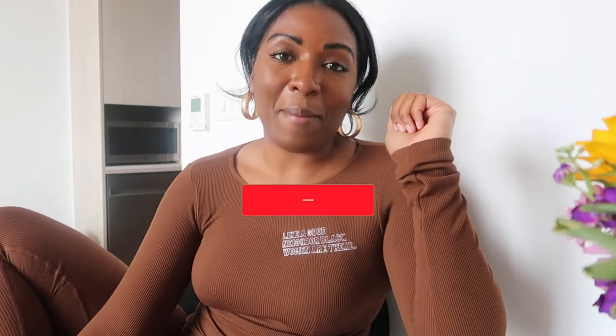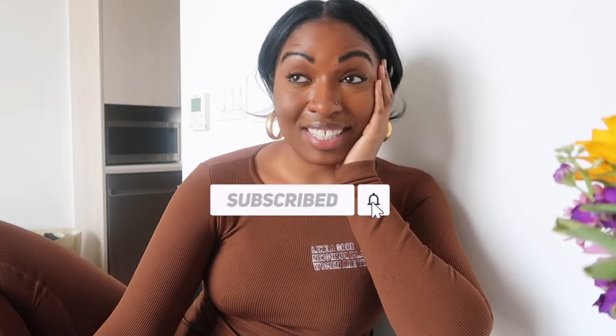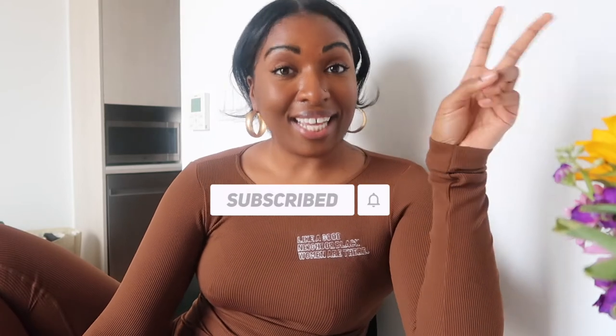Before we hop into the video, two things: first, make sure you press that subscribe button. Your girl is coming with consistent content this year — DC vlogs, hair updates, lifestyle vlogs, just anything. Make sure you press subscribe and like and comment on this video with what you want to see more of on my channel. Second thing: please do not judge my hair in the cleaning portion of this video. I was looking a little crusty and dusty — I had to clean my couch that day, so we move on.